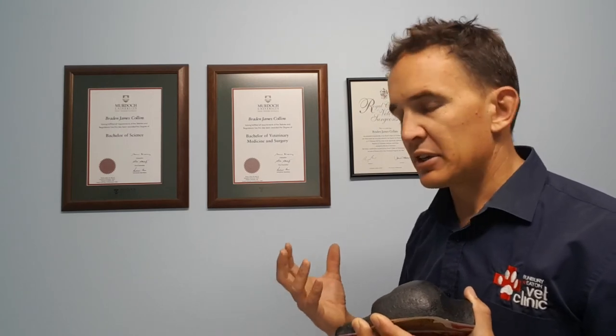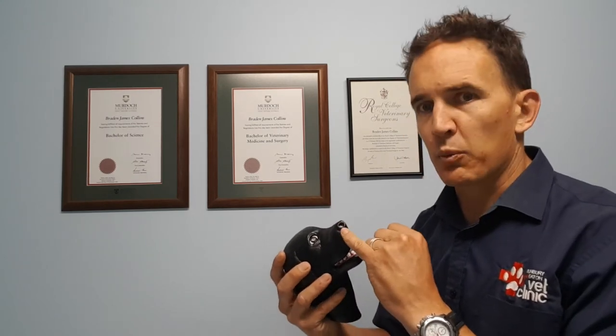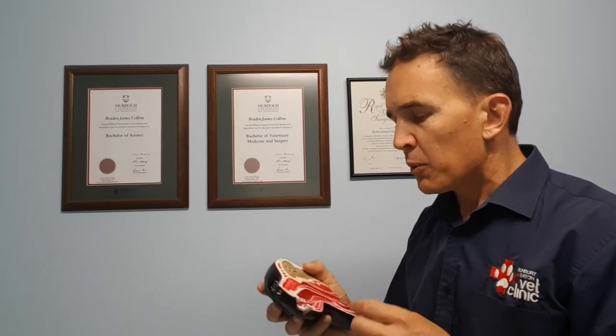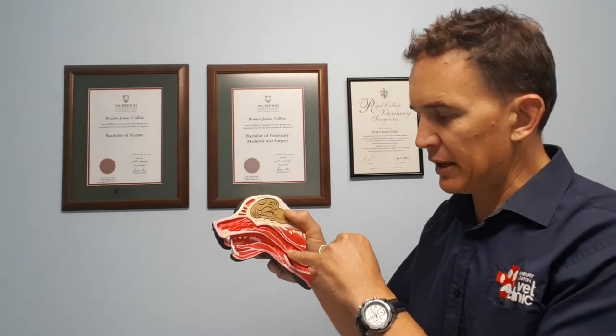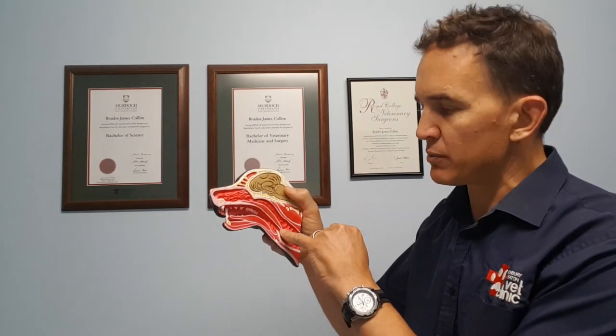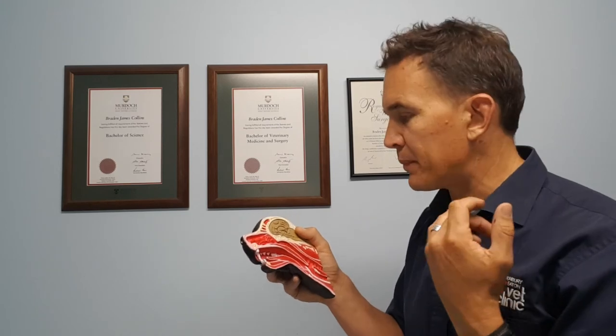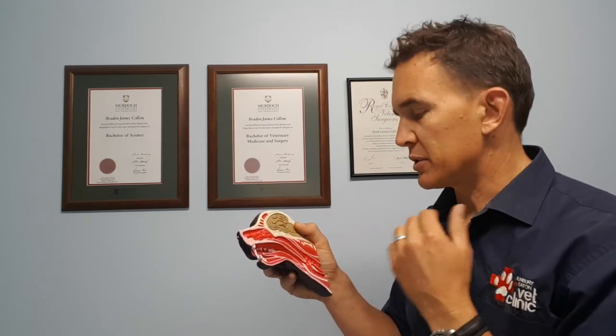If we do have this condition in a dog brought to us, we can do quite a bit to at least improve the situation. We can do a little wedge resection on the nostrils, which basically pulls the nostrils open and allows the airway to function much better. We can also surgically shorten the soft palate if it's hanging down into the larynx — it's a fiddly surgery operating right at the back of the mouth, but it is something we can do. And if the laryngeal saccules are everted, we can trim those off, which can really help things.